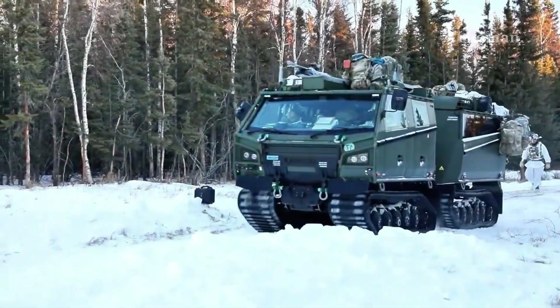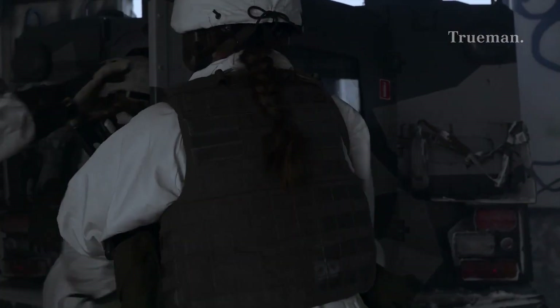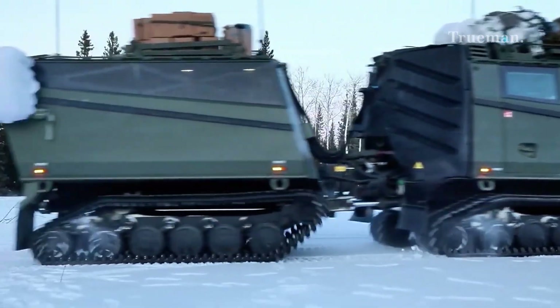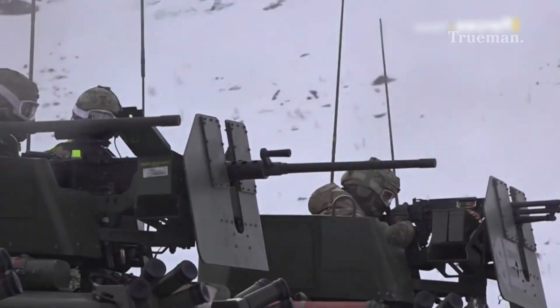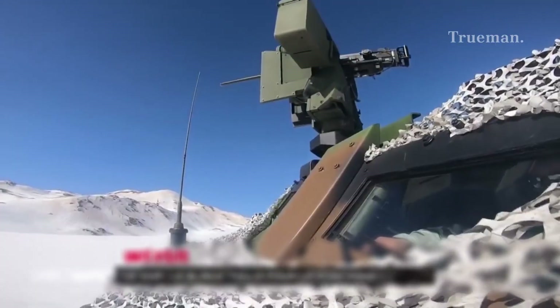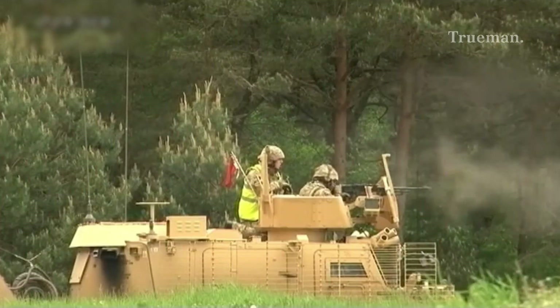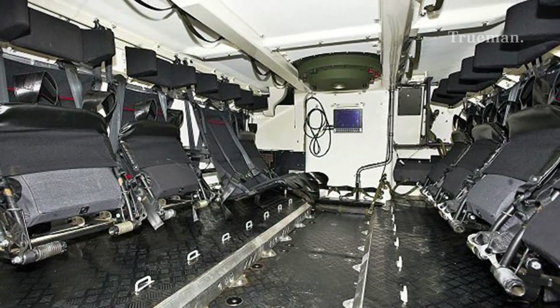For logistics and utility, the BVS-10 supports supply missions in rough terrain, carrying fuel, ammunition, or other essential cargo. Some variants mount remote weapon stations or grenade launchers for direct fire support. Its modular interiors can be rapidly reconfigured to suit changing mission requirements, enhancing operational flexibility.